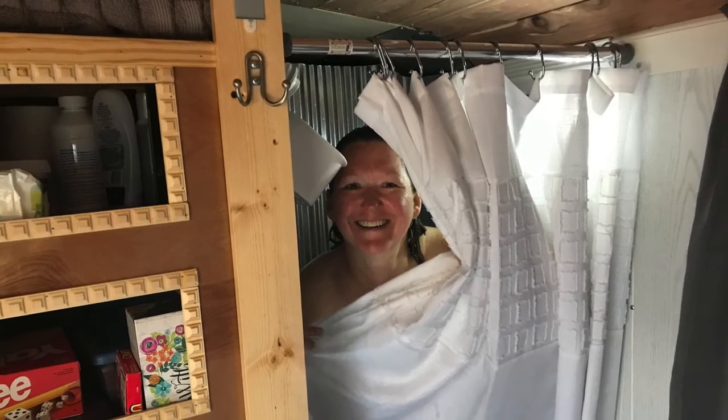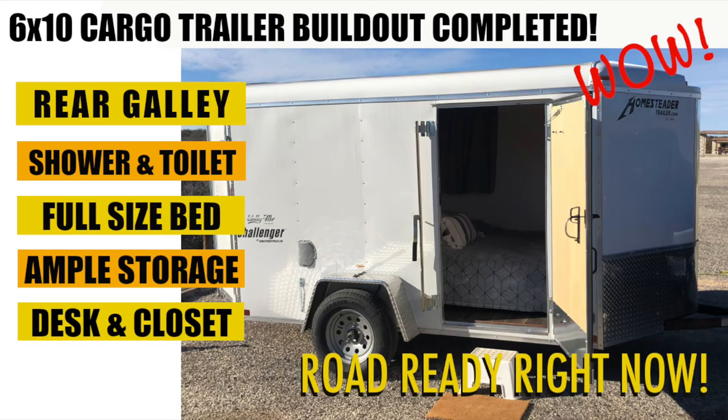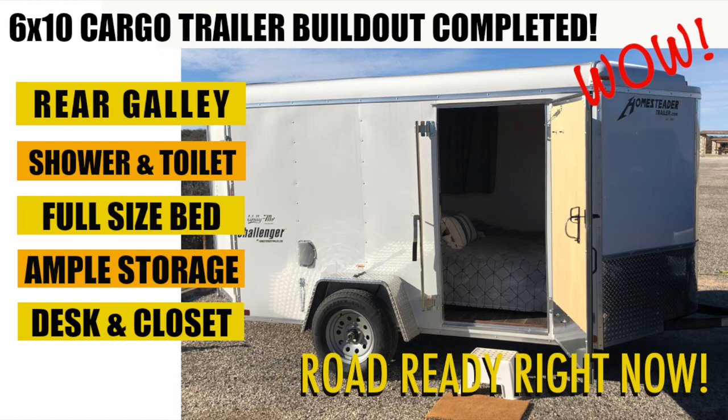If you liked this video please click the like button. If you'd like to subscribe and follow us on our adventures and see more of our cargo trailer builds, please do so. If you have any comments or suggestions for us let us know, we'll get back to you as soon as possible. Thanks for watching!